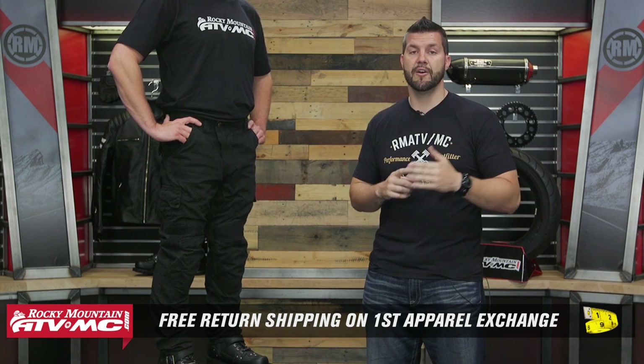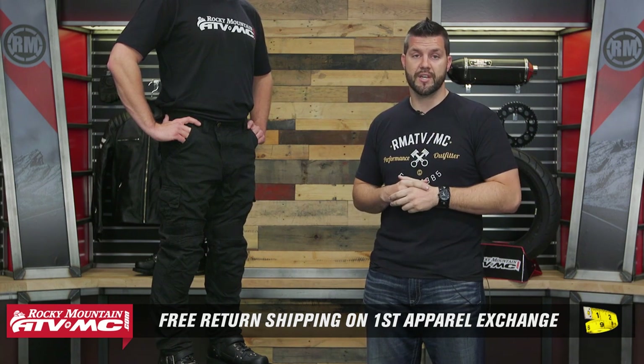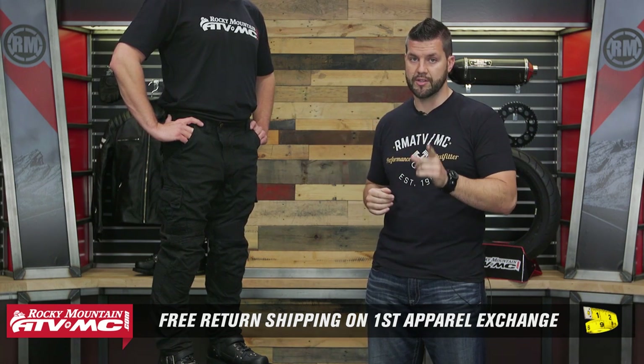Now let's talk about fit guarantee. If the size doesn't fit — maybe it's a little too big or a little too small — we're going to get you taken care of. We'll cover the shipping both ways on the first exchange, there and back, so you don't have to worry. That's going to do it — this is the Speed and Strength Dog of War textile pants.